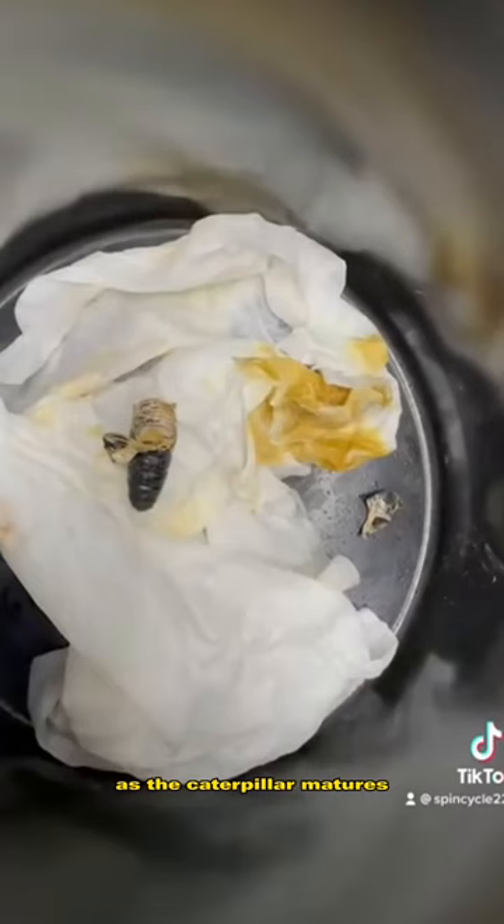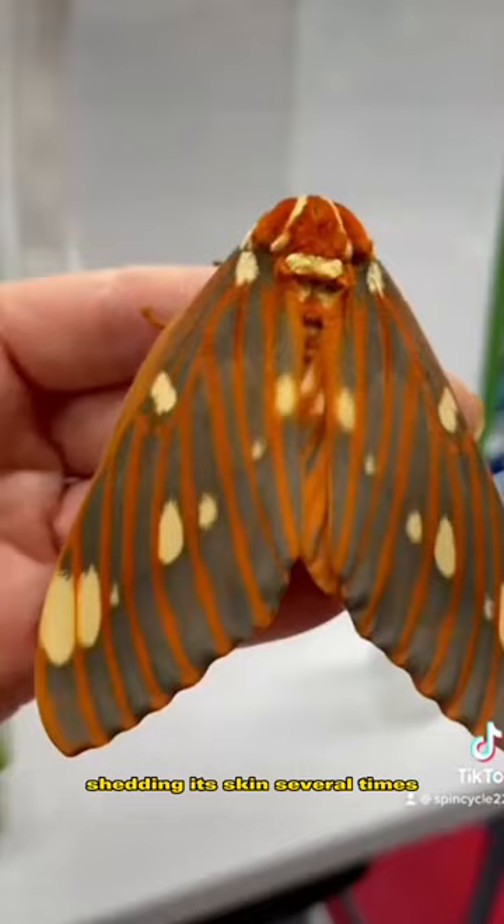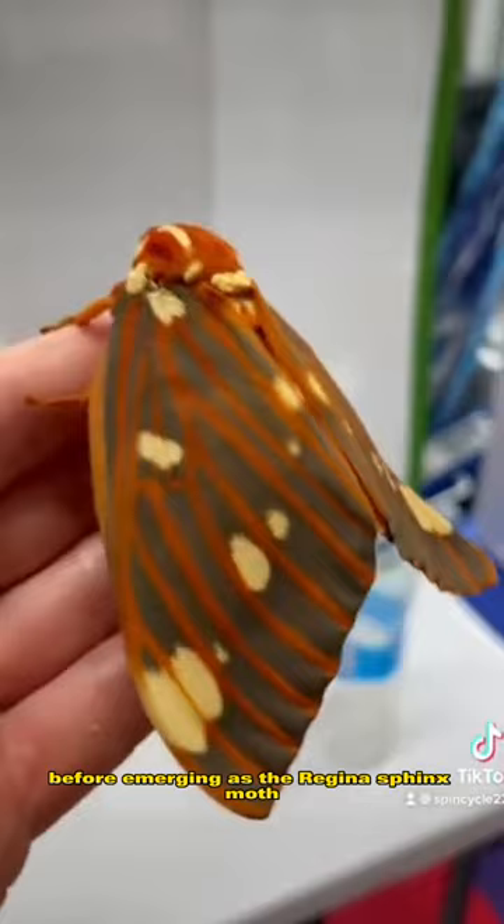As the caterpillar matures, it goes through an incredible transformation, shedding its skin several times before emerging as the Regina Sphinx Moth. With its striking black and pink wings, this moth is a true beauty, and a testament to the remarkable power of nature's cycles.